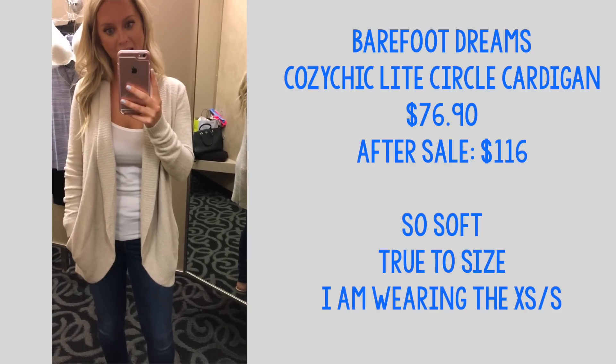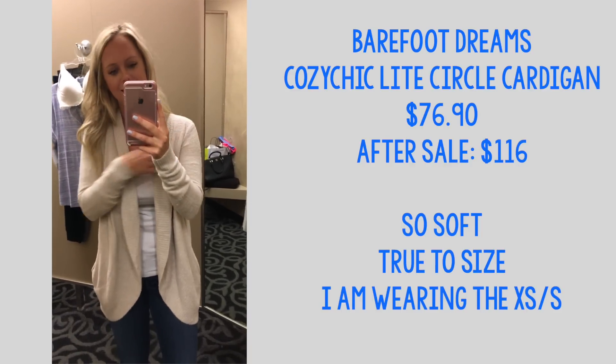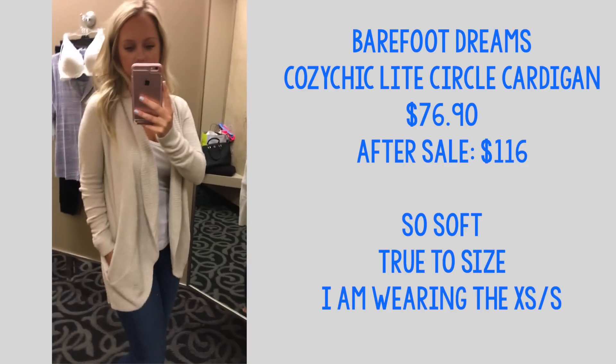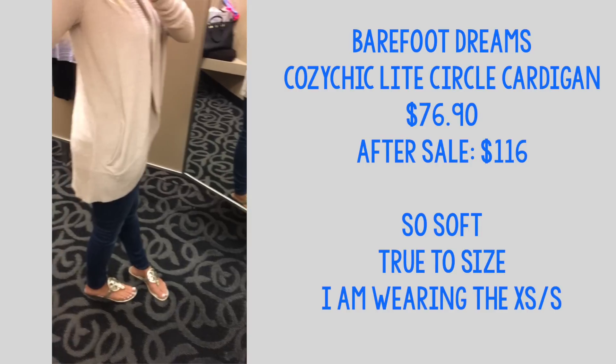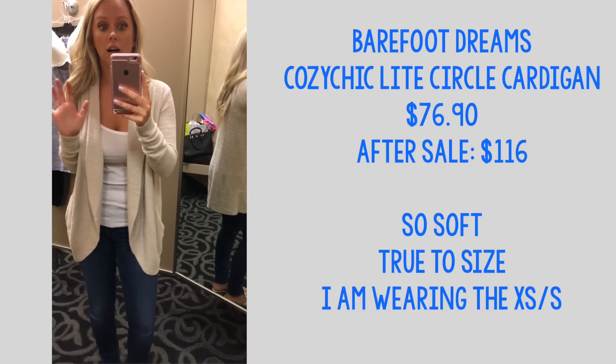This is another favorite pick from the sale. I got it in extra small/small — it's so soft. I could see myself wanting to wear this every single day; I kind of want to pick up the gray color too. It is just so cozy. There are no words — you guys need this, trust me.